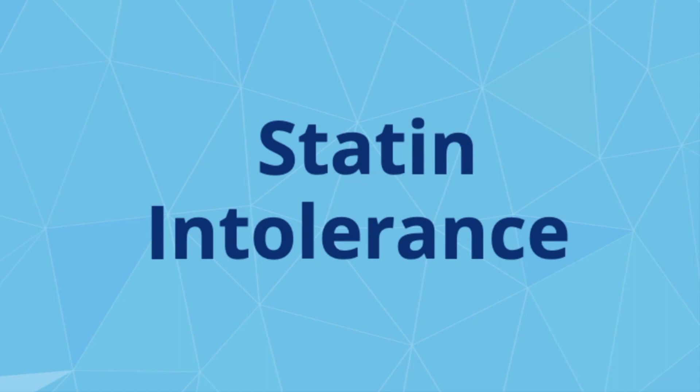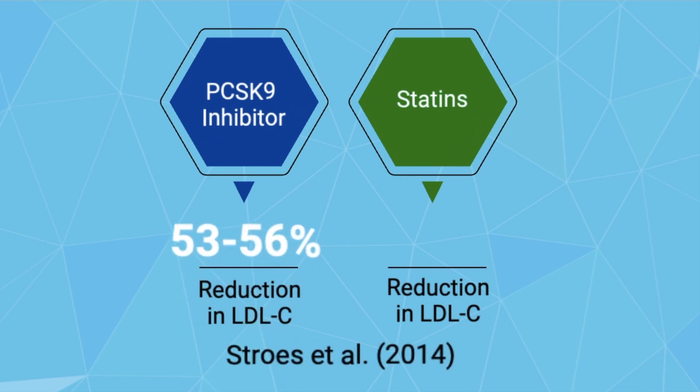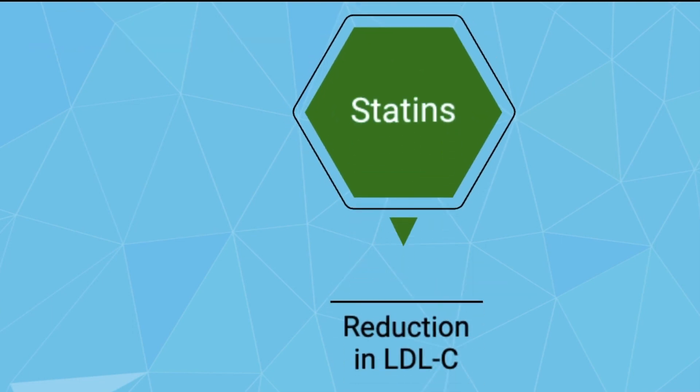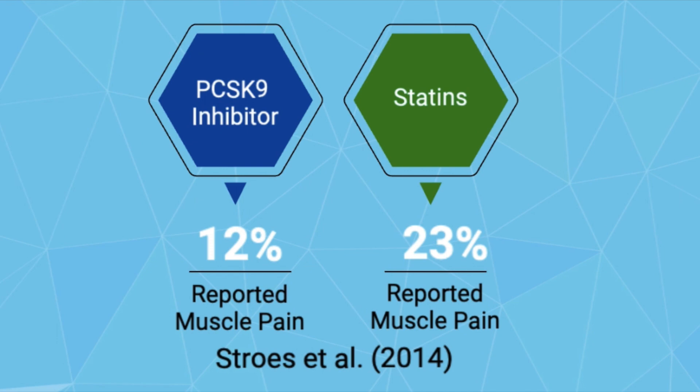In particular, PCSK9 inhibitors show promising results in patients with statin intolerances. According to research conducted by Strohs and colleagues in 2014, over a course of 12 weeks, LDL cholesterol levels were reduced by 53 to 56% in patients taking the PCSK9 inhibitors. In comparison, those taking a statin exhibited a 37 to 39% reduction. Additionally, muscular effects such as muscle pain, which are commonly seen with statins, were also reduced to 12% in those taking the PCSK9 inhibitors versus the 23% reported in those administered statins.